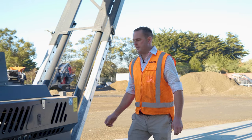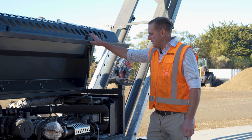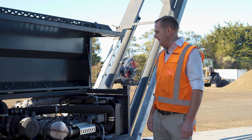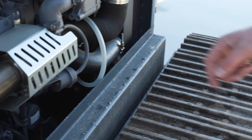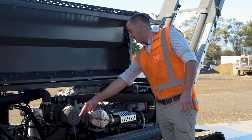In terms of servicing these machines, everything is nice and easy to access, making it a lot better for our service technicians who need to work on these pieces of plant. You can see here we've got the air filter, and then our engine filters just in through here, and our batteries just in the front here as well.